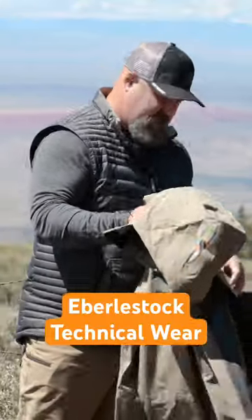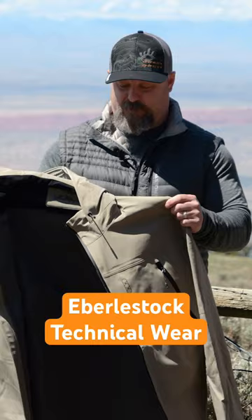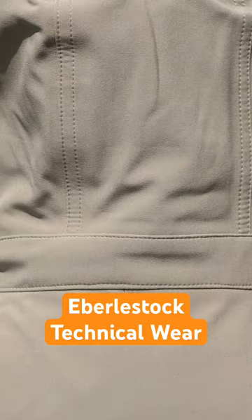The Trinity Peak Weatherproof Shell — to call this jacket a shell, I think, sells it short. This jacket is no joke; this is a serious technical piece of apparel.